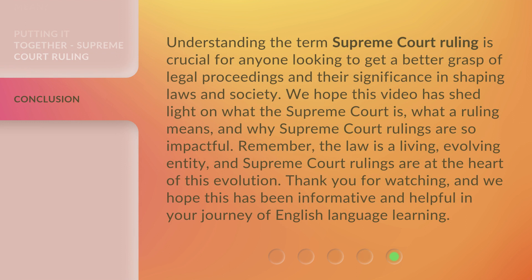Understanding the term Supreme Court ruling is crucial for anyone looking to get a better grasp of legal proceedings and their significance in shaping laws and society. We hope this video has shed light on what the Supreme Court is, what a ruling means, and why Supreme Court rulings are so impactful. Remember, the law is a living, evolving entity, and Supreme Court rulings are at the heart of this evolution. Thank you for watching, and we hope this has been informative and helpful in your journey of English language learning.